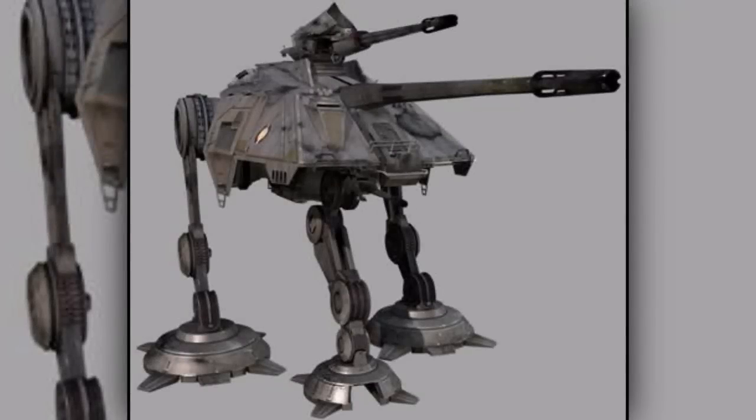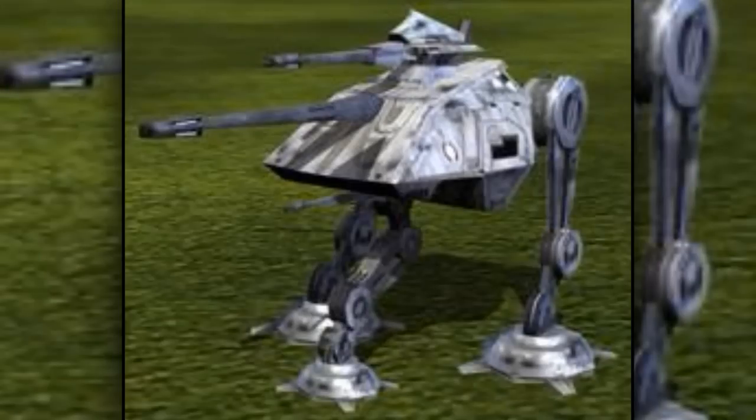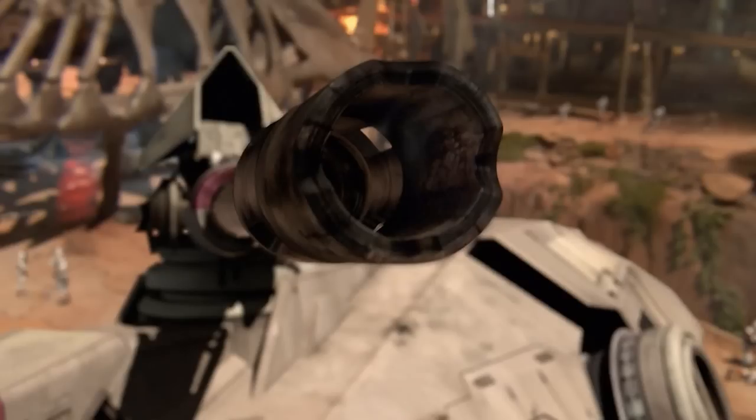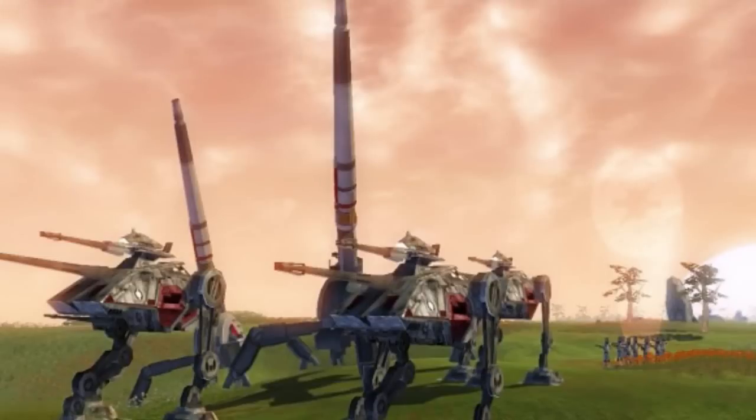First are the all-terrain attack pods, also known as AT-APs. They were unique three-legged walkers that were equipped with a mass driver cannon in the front. They were mainly used as artillery, setting up in the back and shelling enemy positions.